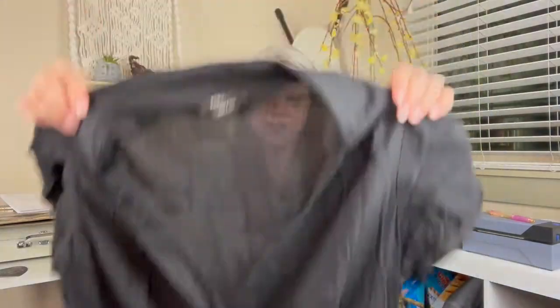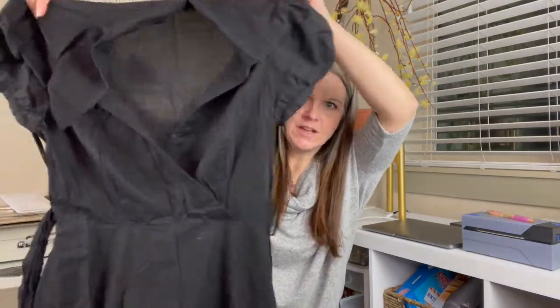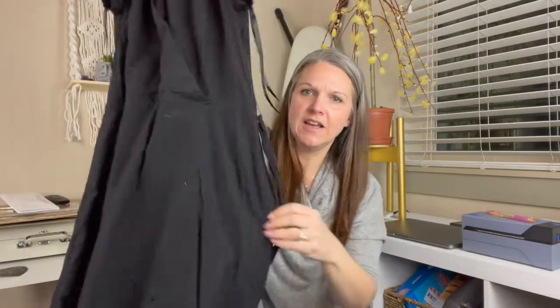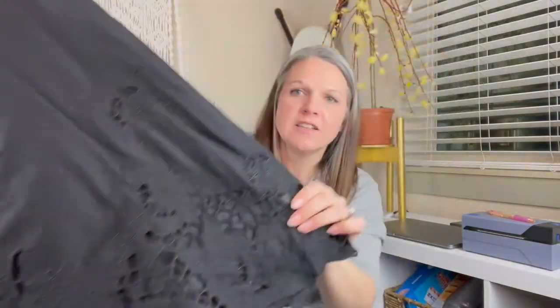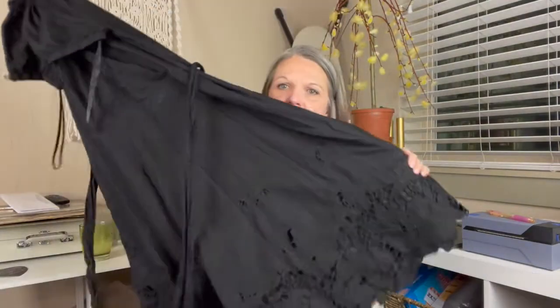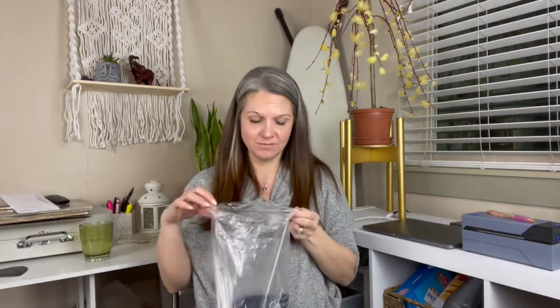Next item — BCBGMaxAzria, size 10. This is a black dress. It's like a crossover front with these little puff sleeves and then it has a tie on the waist. And look at this bottom — look at that lacy embroidered detail. Oh my gosh, that's so cute. If I could buy more of these, I would totally buy more.